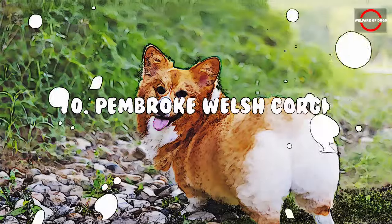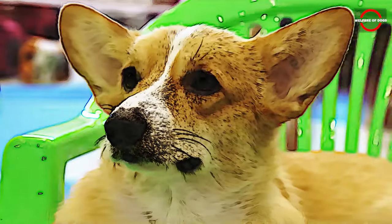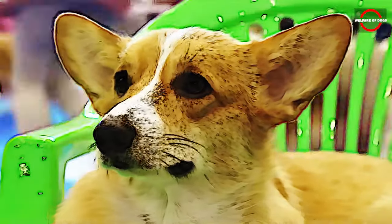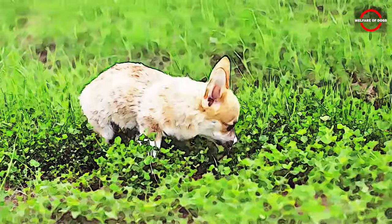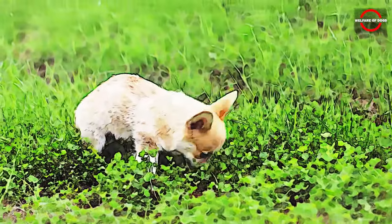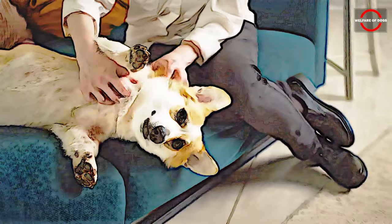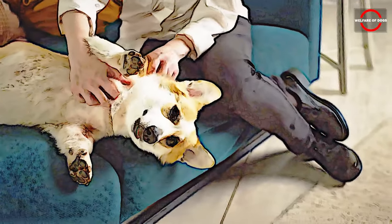Number 10: The Pembroke Welsh Corgi is an ideal companion for active seniors with the energy to explore nature trails. These adventurous dogs, with their keen sense of smell, love to roam and are always eager to be part of family activities, even if it's just lounging on the couch. Beyond their cute legs and expressive eyes, Corgis boast fun-loving personalities, making them a delightful addition to any household. This breed has garnered fans of all ages, from children to seniors.